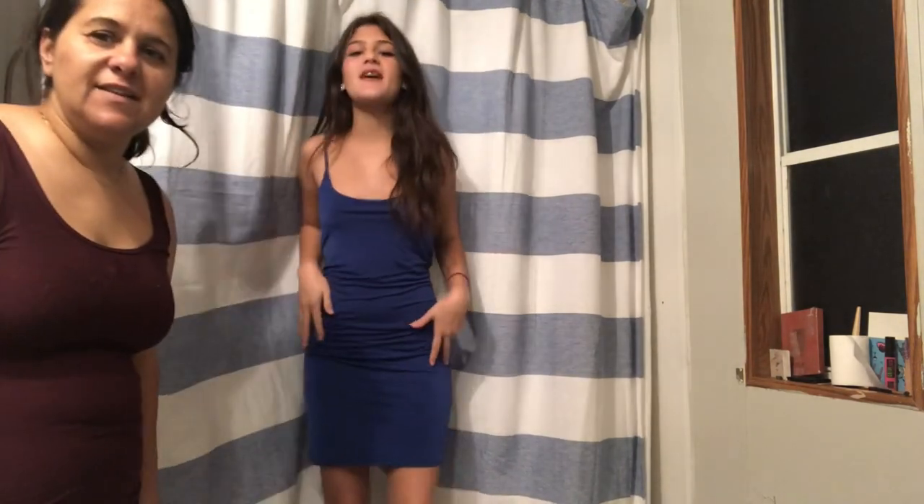Next outfit — I give the previous one a two out of ten. But this one? Ten out of ten, my favorite so far. My legs look so skinny and I love the blue — it's so cute and pretty. It's got spaghetti straps. It's a nice slinky royal blue short cute dress and I absolutely love it. This is my favorite so far. I think there are like three more dresses and then that's it.